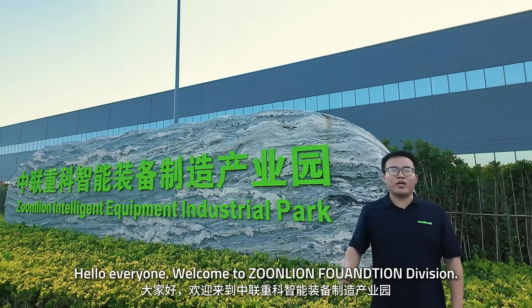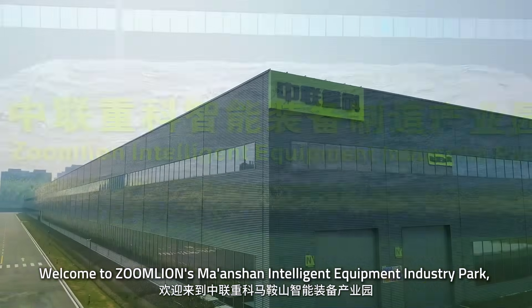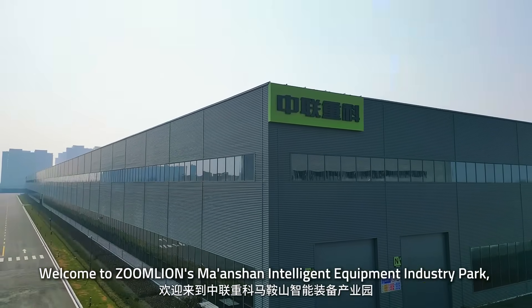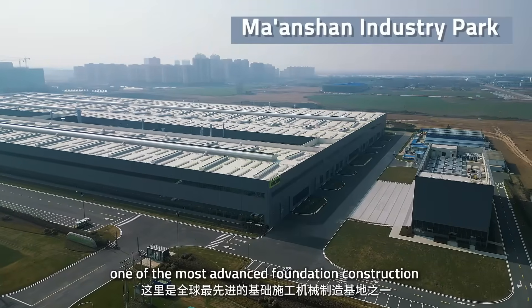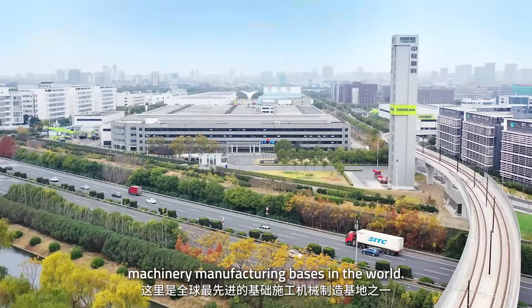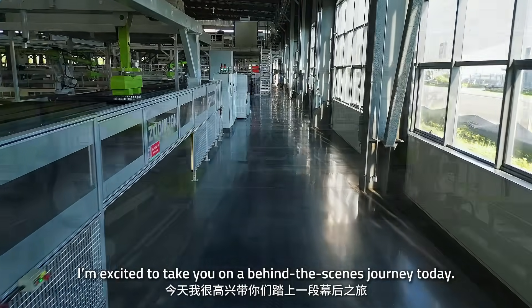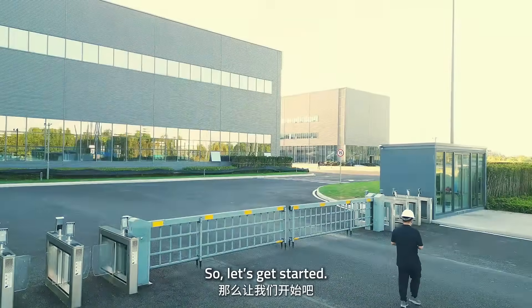Hello everyone, welcome to Zoomline Foundation Division. Welcome to Zoomline Ma'an Shan Intelligent Equipment Industry Park, one of the most advanced foundation construction machinery manufacturing bases in the world. I'm excited to take you on a behind-the-scenes journey today, so let's get started.